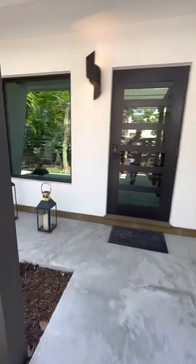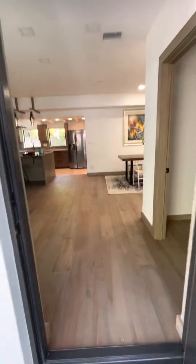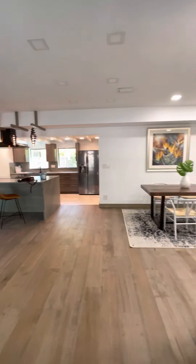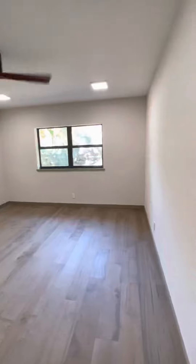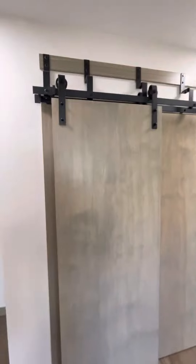Let's go inside — this is the entrance. First bedroom right away, nice. Everything is painted, everything is in great shape. I like those doors.